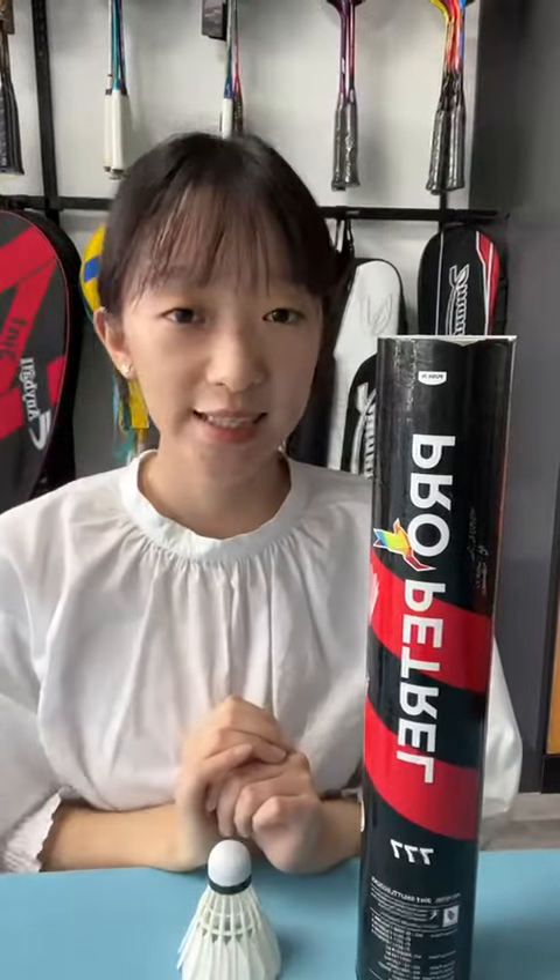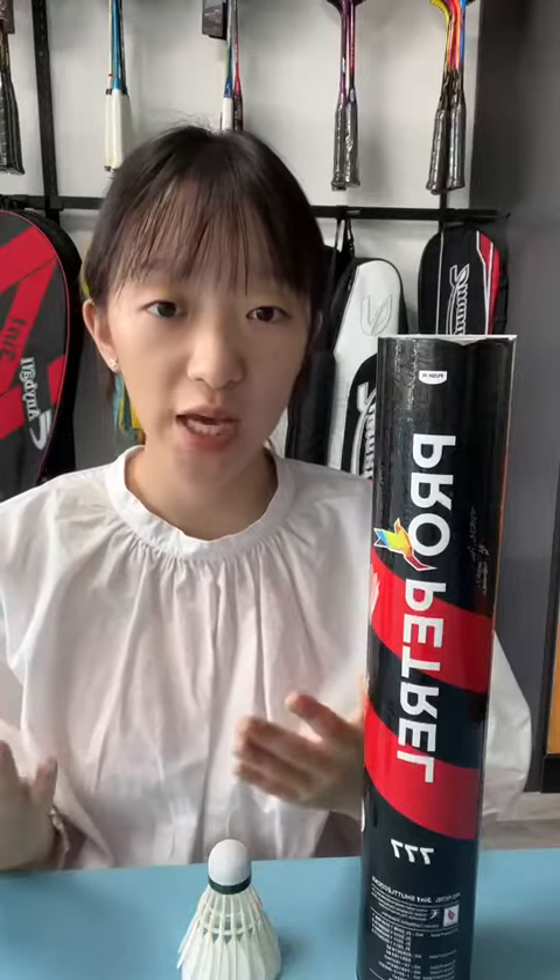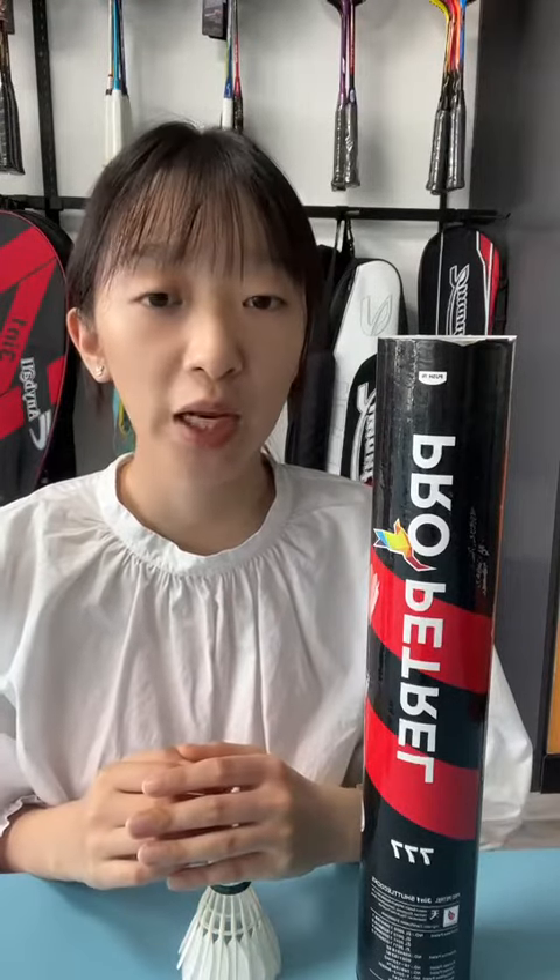Hello everyone, this is Leslie from Dementis. Our company has been specializing in experimental manufacturing for nearly 30 years. We're a professional experimental manufacturer, and we have established a good relationship and enjoy high reputation for reasonable price and high quality with so many countries.